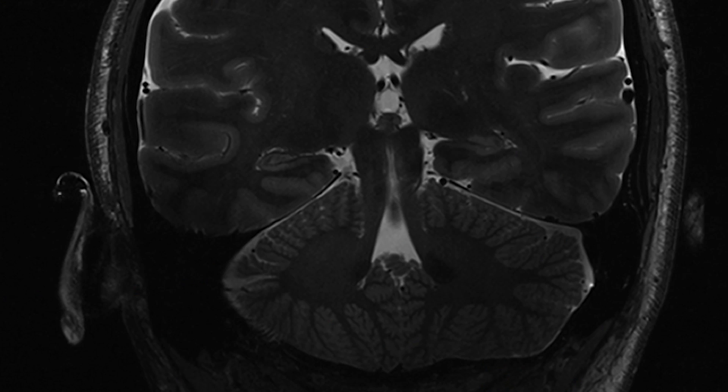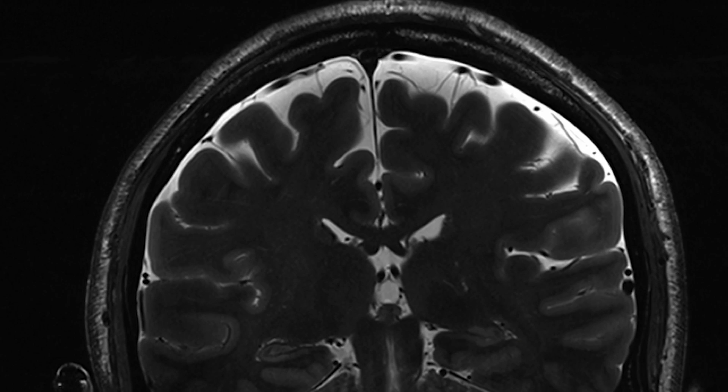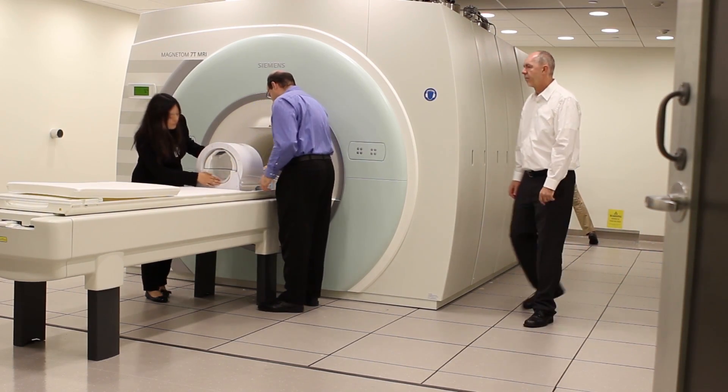I am the director of the high field MRI program at our institute. The main research goal of my lab is to employ cutting-edge imaging technology to visualize the brain in unprecedented detail and through new filters. MRI scanners are essentially very strong magnets that excite and receive signal from the hydrogen nuclei in the human body to produce an image.